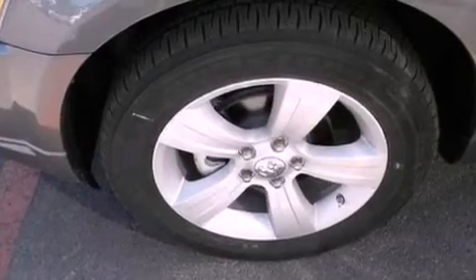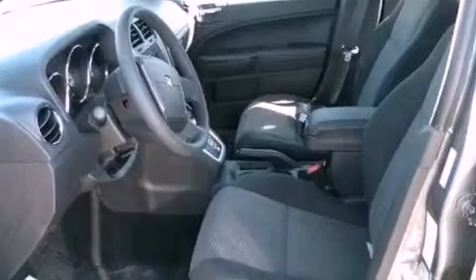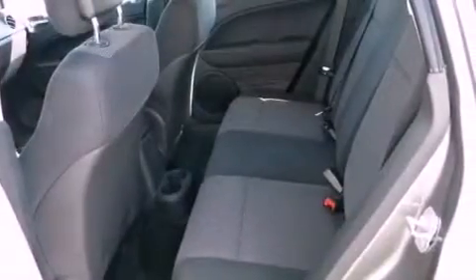All of the following features are included: aluminum wheels, a low-tire pressure indicator, cruise control, a Sentry key theft deterrent system, and fog lamps.